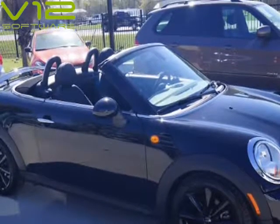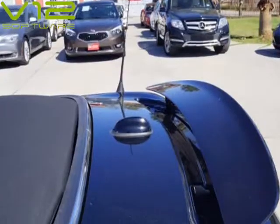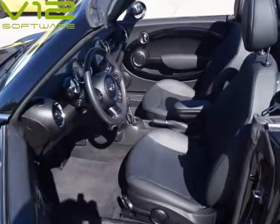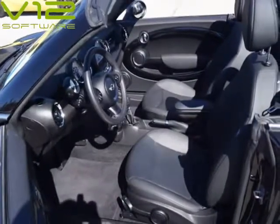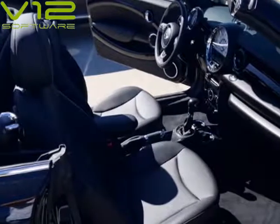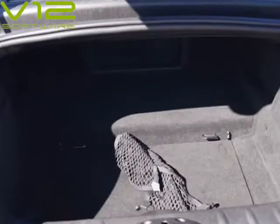Visit Omega Motors online at www.omegamotorshouston.com to see more pictures of this vehicle, or call us at 281-948-3052 today to schedule your test drive. Visit us at www.omegamotorshouston.com.